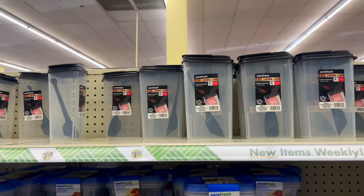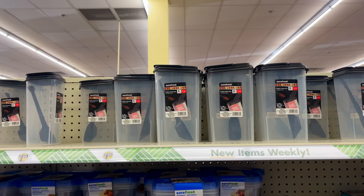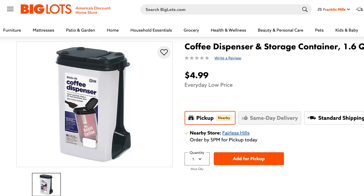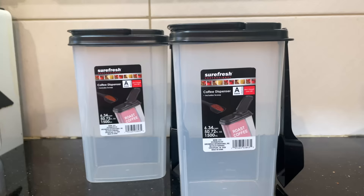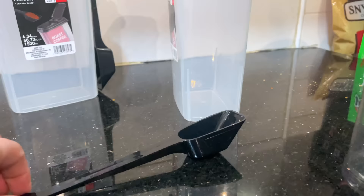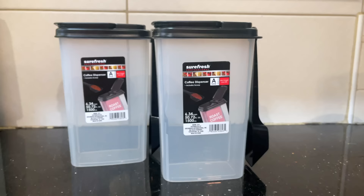Number four is a new find that I know is going to go super quick — it's from Surefresh, their coffee dispenser. For $1.25 you get the base, the top with a pop-up opening, and a cute little scoop. It's all black and super neutral. It's marketed for coffee but you can use it for Epsom salts, baking soda, or laundry detergent — so many practical uses. It's plastic, it snaps on nice, you can tell it's going to be airtight. I went back the next day to grab more and they were all gone, so if you see them, pick up a few.